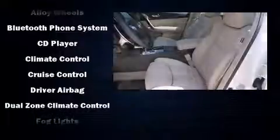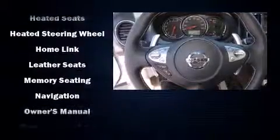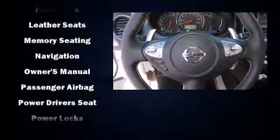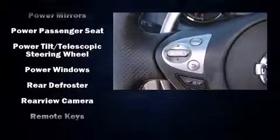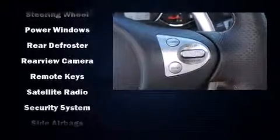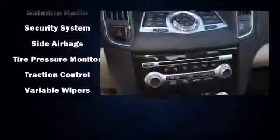Nissan ensures the safety and security of its passengers with equipment such as head curtain airbags, front side impact airbags, traction control, anti-whiplash front head restraints, a panic alarm, and four-wheel disc brakes with ABS.